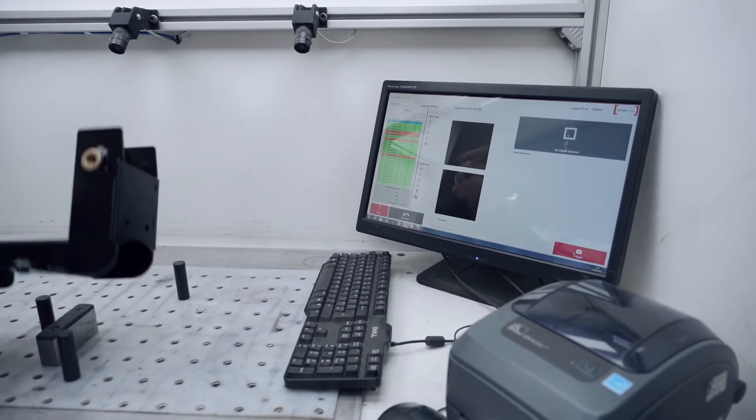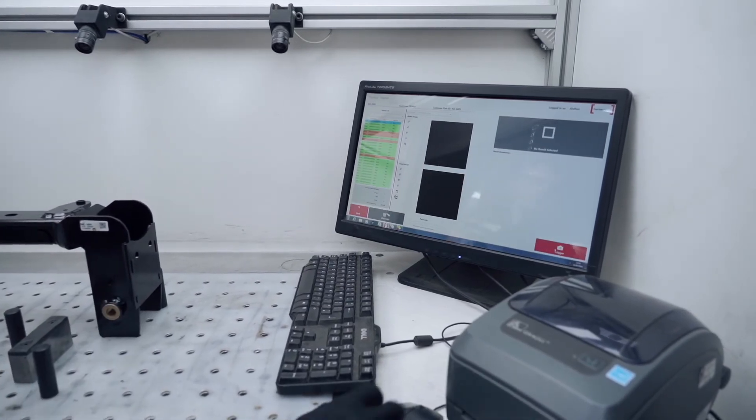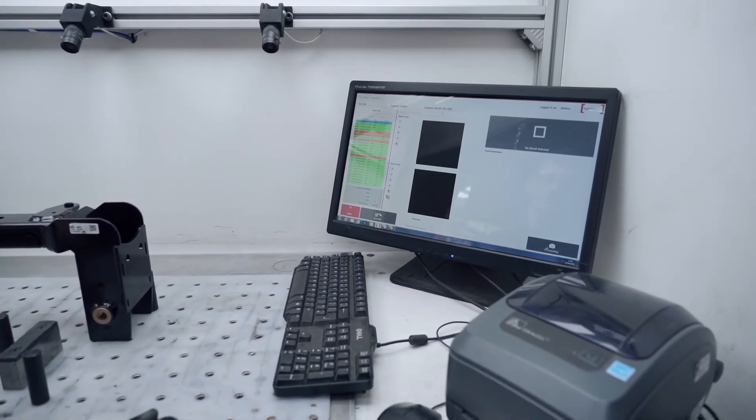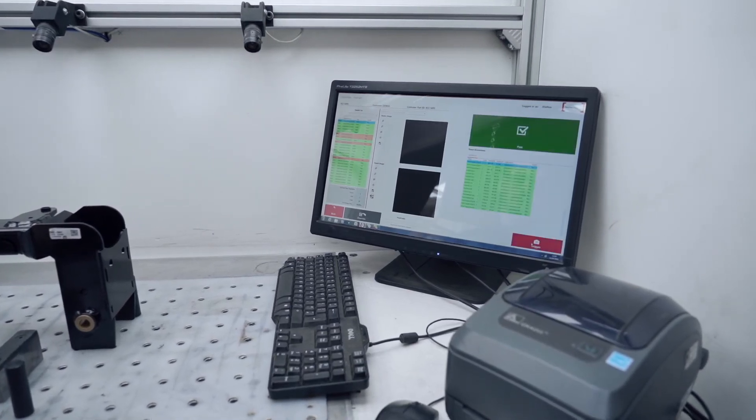Having the vision system enables Hydram to assure customers that the quality of the parts that they're receiving can be the best that they can be. It reduces and eliminates the risk of defects escaping the business.